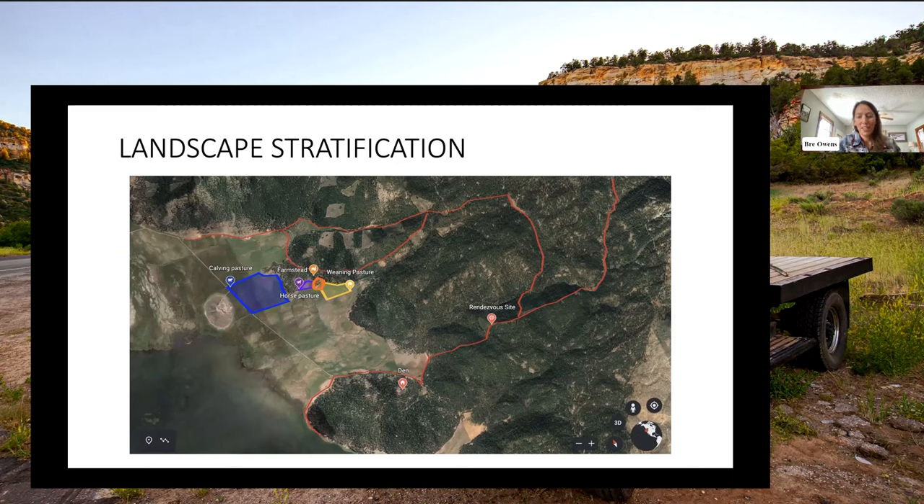Thanks, Bree. That's a really thoughtful list of factors to consider. We get so many questions about how to build a fence and what the right fence is to build, and it is a great framework to evaluate that decision-making. Next up is Josh Schreckengost from NRCS, the district conservationist in Deer Lodge, Montana. He'll be talking with us about conflict management and the conservation planning process.